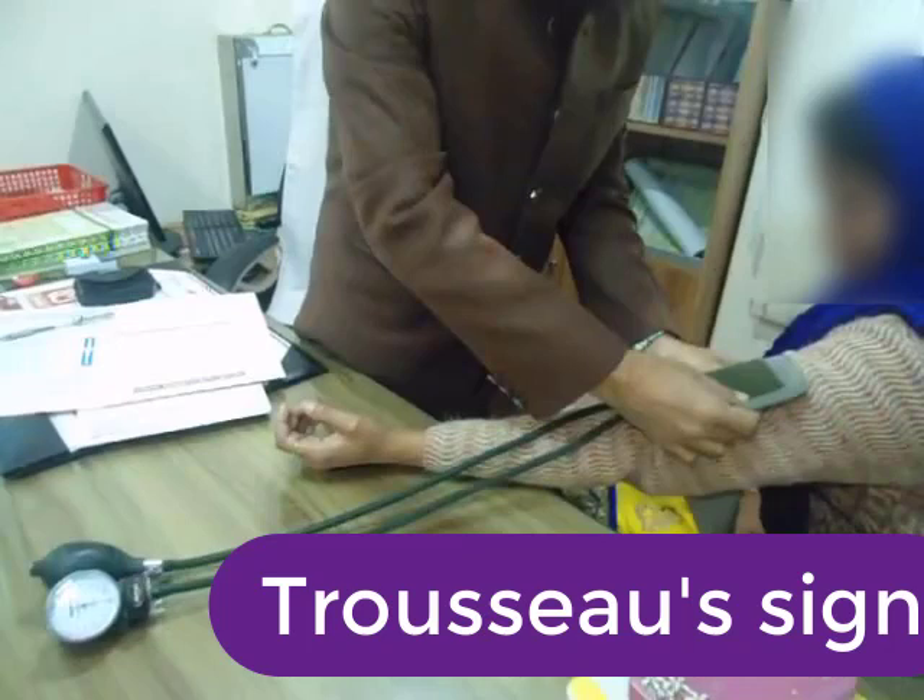This position can also simply be called carpal spasm. When it occurs in combination with spasm in the legs, it is called carpal pedal spasm. This sign may be helpful to detect latent tetany or hypocalcemia. Let's see a live demonstration of a patient with a positive Trousseau's sign.